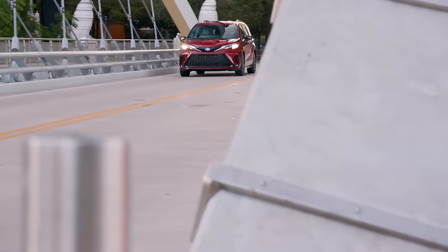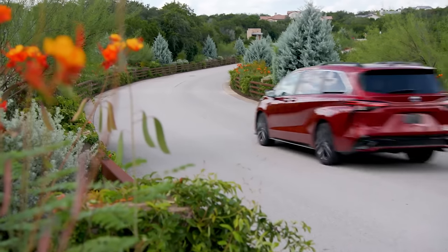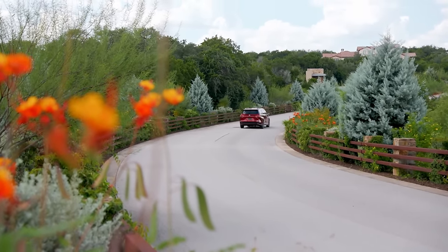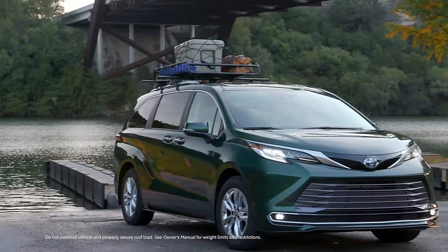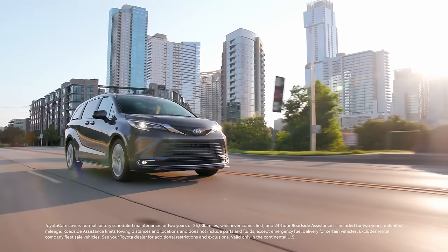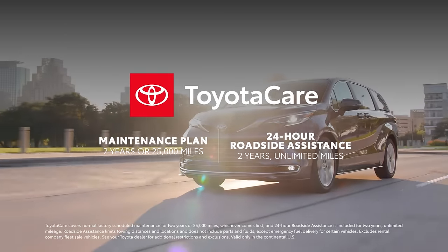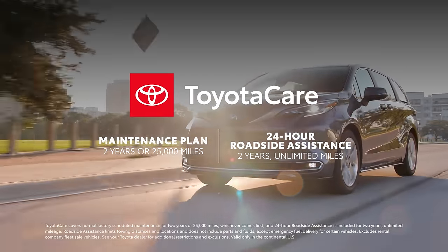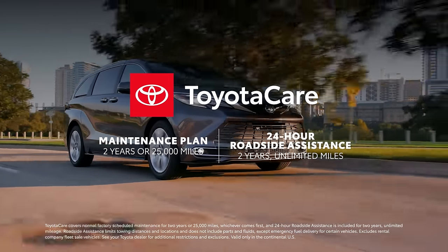Thanks to its incredible efficiency and practicality, Toyota Sienna checks every box when it comes to a vehicle that brings together style and flexibility, all backed by Toyota's legendary reputation for quality, durability and reliability. Sienna offers outstanding value since it includes ToyotaCare, which provides two years or 25,000 miles, whichever comes first, of scheduled maintenance and two-year unlimited mileage of 24-hour roadside assistance.